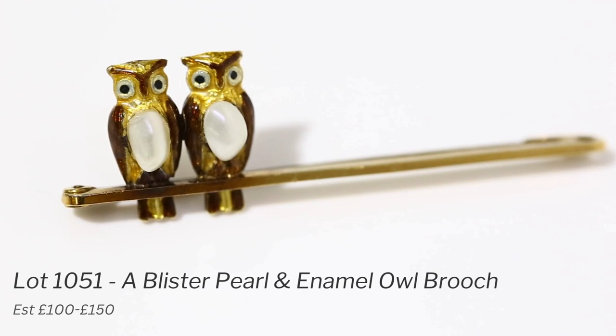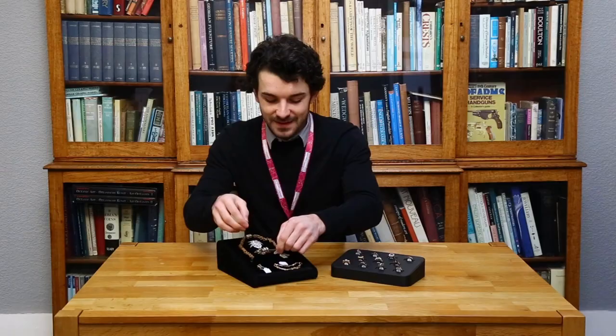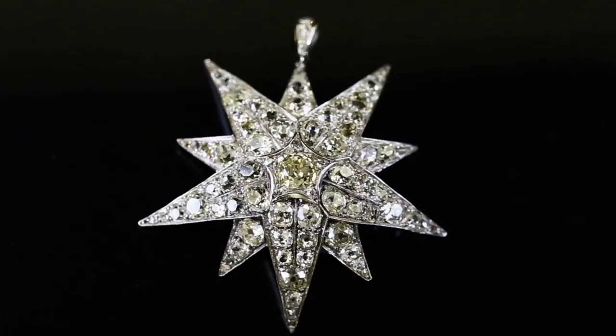Lot 1051 is the owl brooch — a nice little fun piece. This is in 15-carat gold with blister pearls and enamel around the owls themselves. Just a good bit of fun; it should probably be between eighty and one hundred and twenty pounds or so.